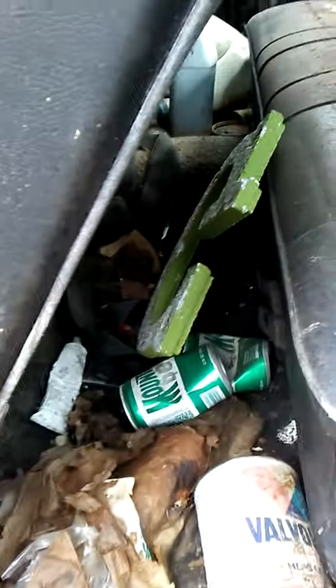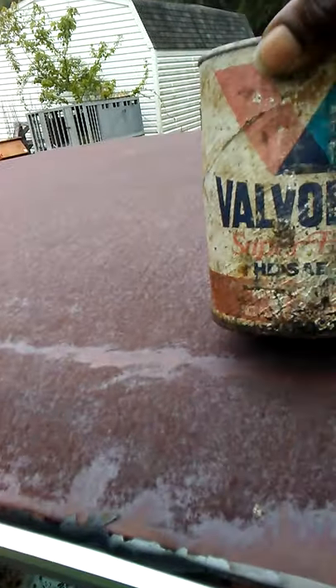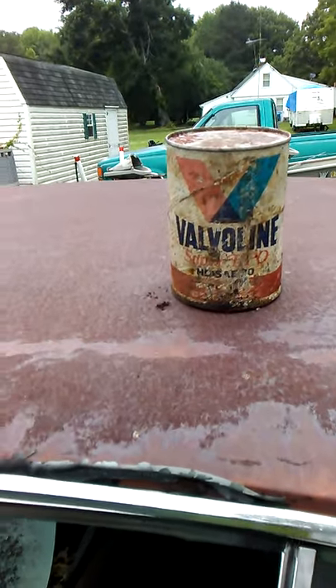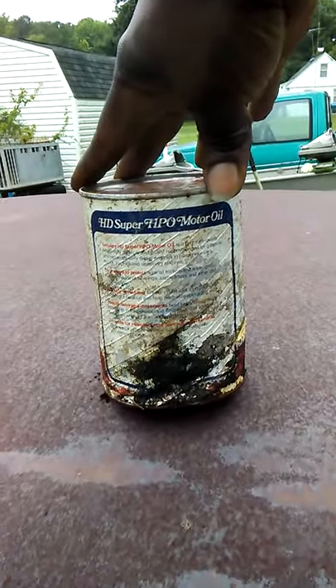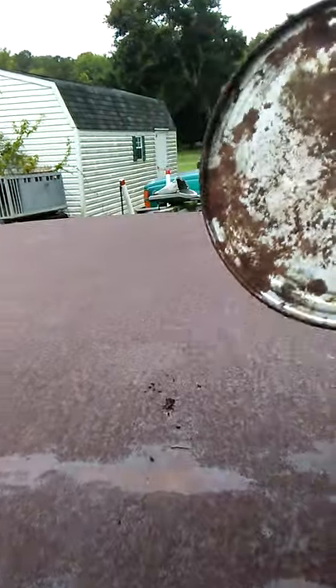An old Mountain Dew can, and a Valvoline can — you don't even see this anymore. This is what oil used to come in back in the day. It didn't come in plastic bottles — it came in a Valvoline can. These were the days, man. You had to punch it open with an oil puncher.